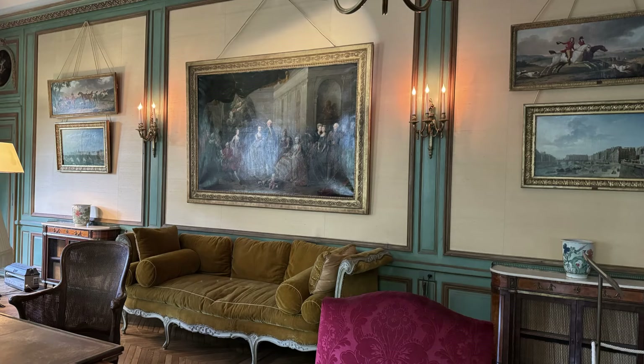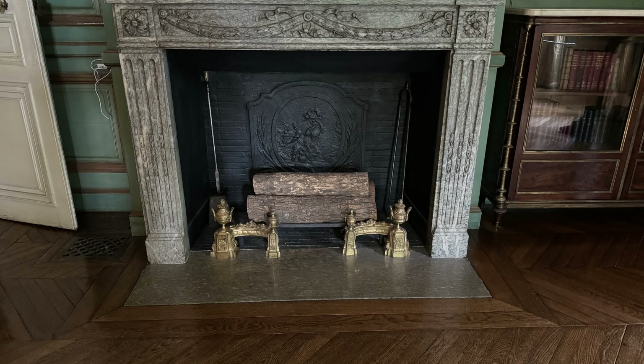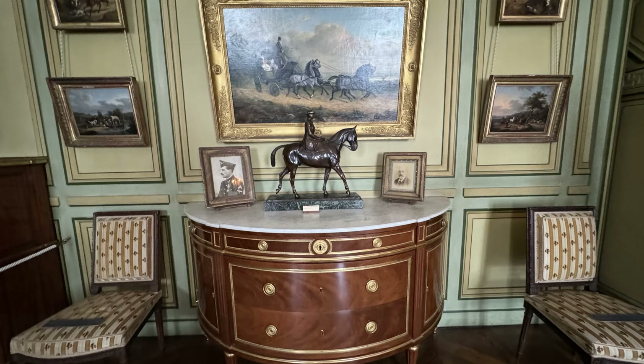This was called the Blue Room, a study that was converted from the Count's wife's bedroom. They divorced after she had an affair with the stable boy.